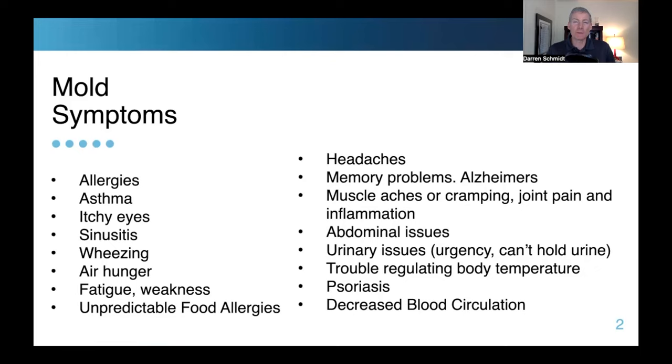I'm going to go over symptoms you can experience and talk about how you can find mold in your house. The initial symptoms are right here in the face: allergies, asthma, itchy eyes, sinusitis, wheezing — asthma and wheezing are actually in the lungs. Air hunger, where you're yawning a lot — the mold is now in your lungs from breathing it in.